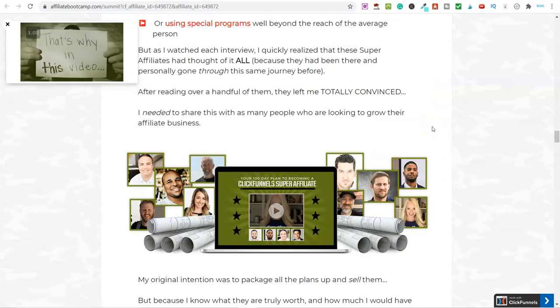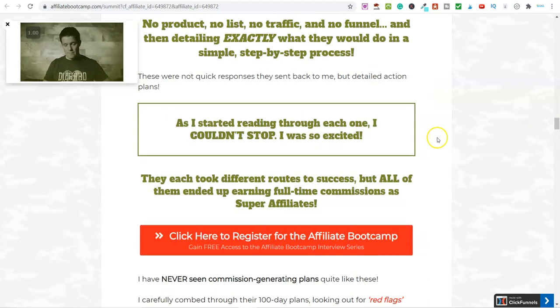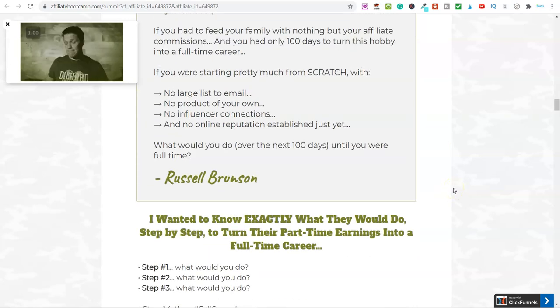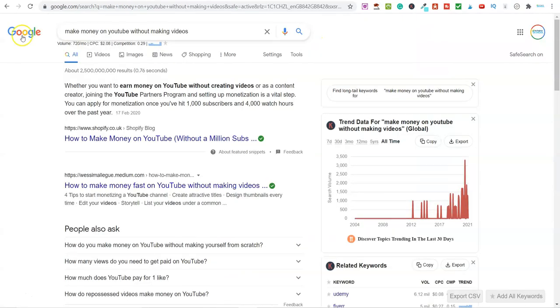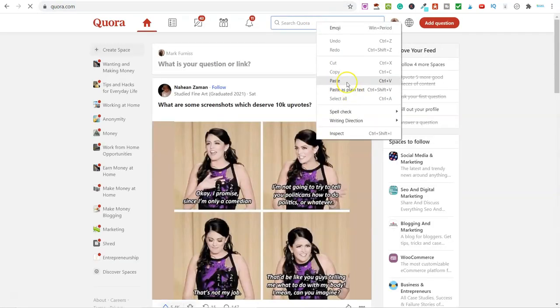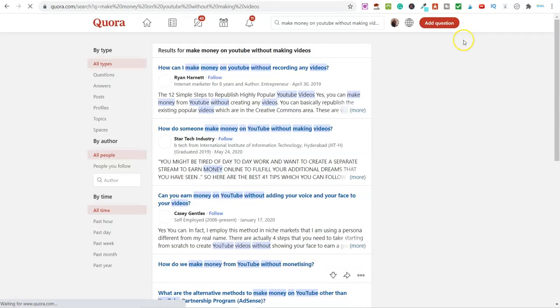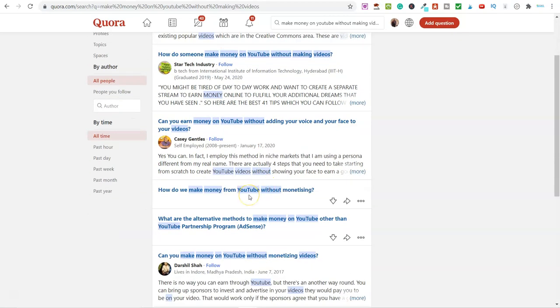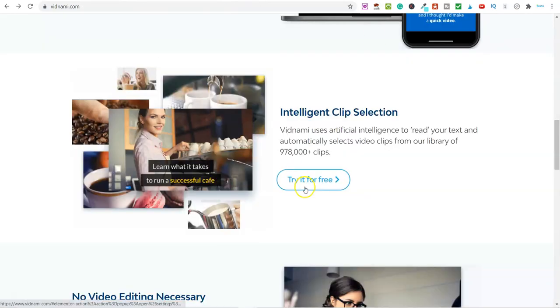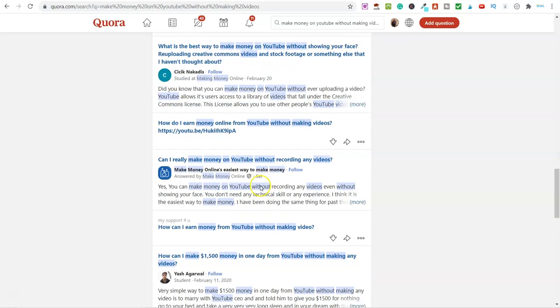Overall, making a passive income online by becoming an affiliate for softwares is an absolutely awesome method because you do the work once and you can be bringing in a passive income for many years to come. For another example, let me show you Quora. If we search 'make money on YouTube without making videos' on Quora, you can see questions like 'How can I make money on YouTube without recording any videos?' — people are actively interested in this process. Those people would absolutely be interested in the Vidnami software.